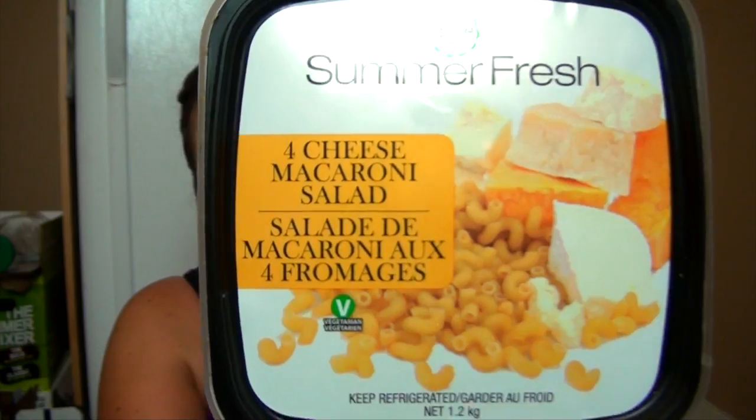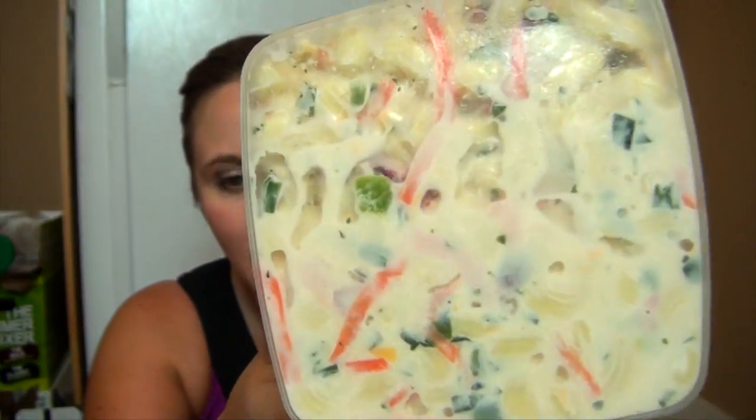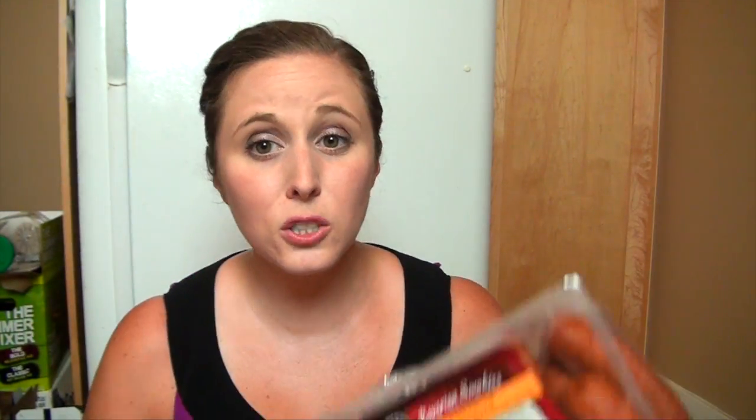And then I got some four-cheese macaroni salad. It doesn't look very good, but basically Chad texted me and said get him some stuff for lunches. I was like, what — do you want deli meat? And he said, I don't know, you choose. So I thought maybe he'd want this. And then being nice, I also got him some cheddar smokies. I know he likes those.